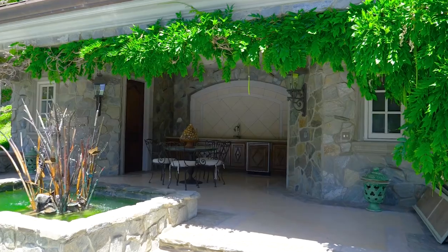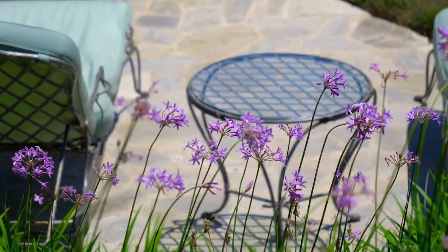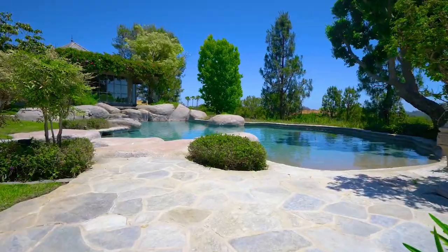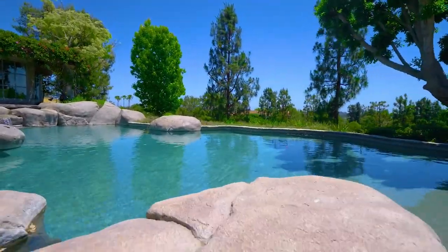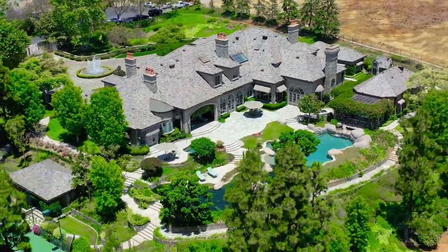The outdoor amenities are abundant: private terraces, formal gardens, two koi ponds, a massive lagoon-style pool, a tennis court, a charming open-air dining area, full kitchen and full bath.